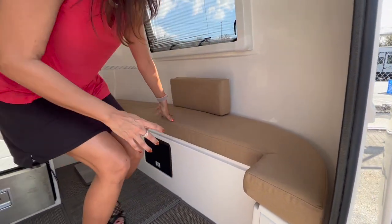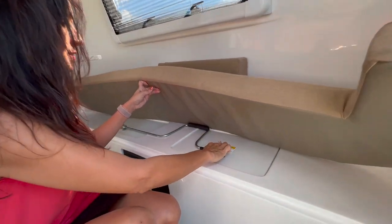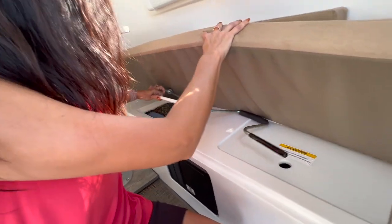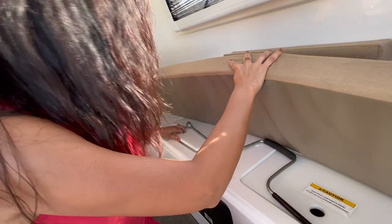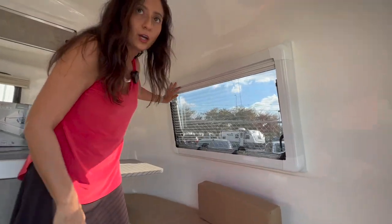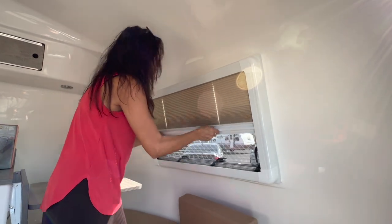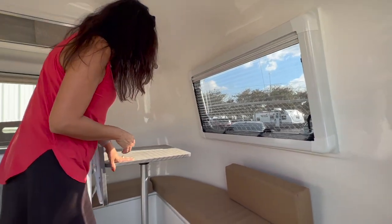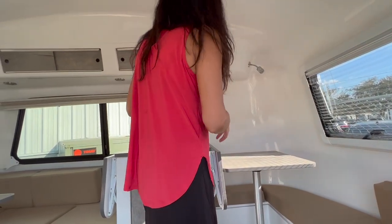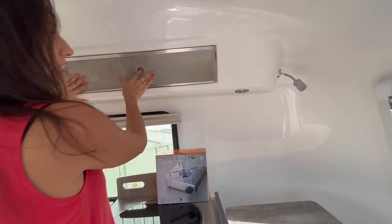There is this long seating area. When you pull up on the cushion, there is a little bit of storage, and this one has the battery. Up above there is a big opening window with a bug screen and privacy shade. There are adjustable push lights and upper cabinets that slide to open.